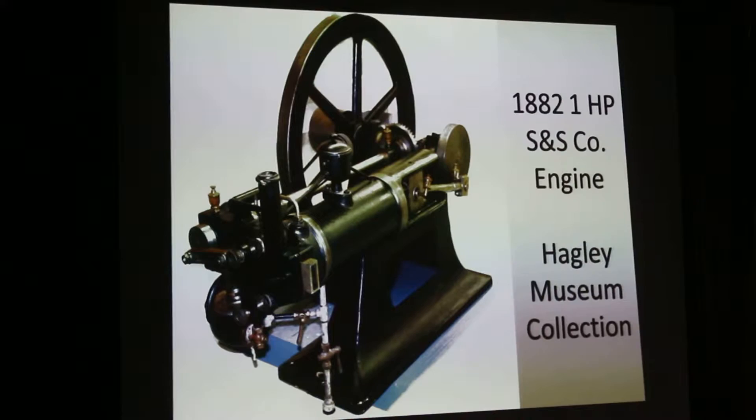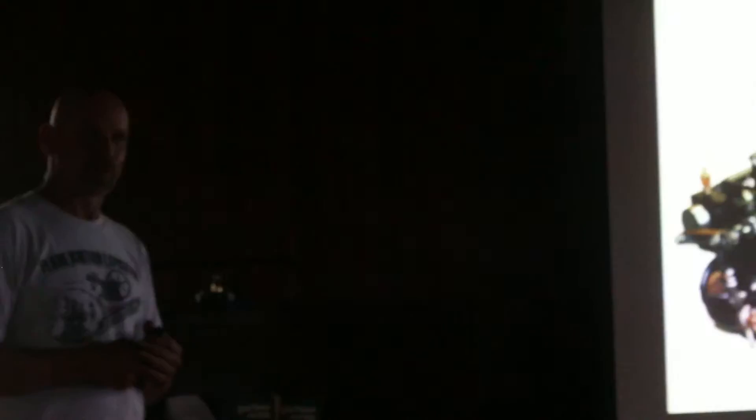They went through and very carefully analyzed all the paint, the pigments, what the engine was, every little surface and detail on it. They documented all this, wrote this huge thesis paper on it, put it in the sandblast booth and blasted all the paint off it. They had everything documented and felt they did a good job.